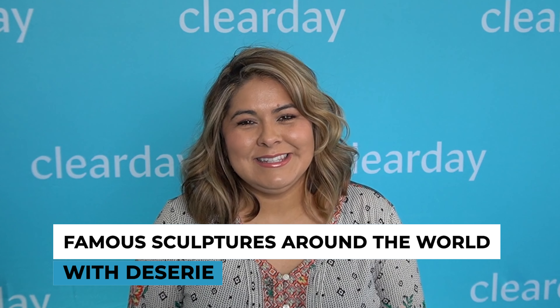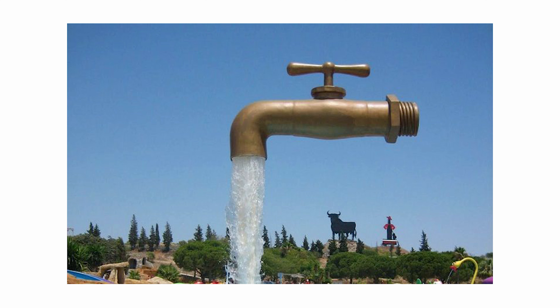Hi there friends, welcome to Clear Day. My name is Desiree and today we're going to be discussing famous sculptures found all around the world. Let's get started.